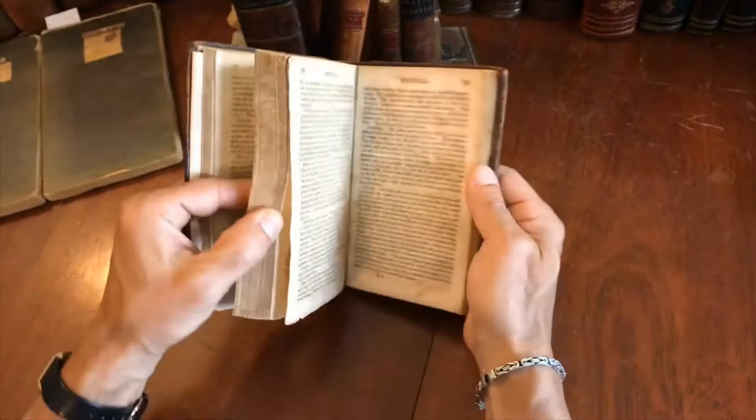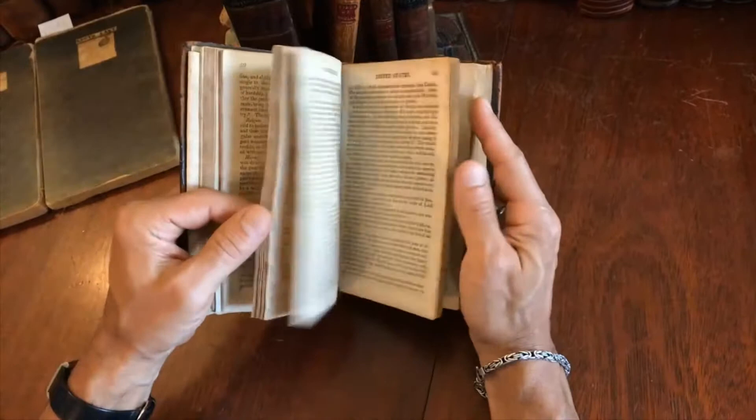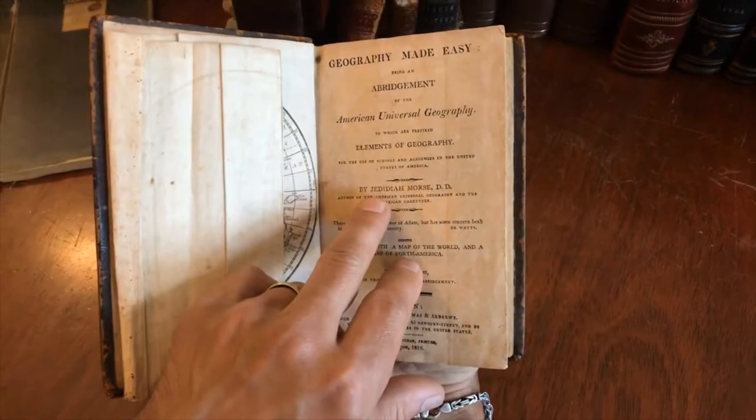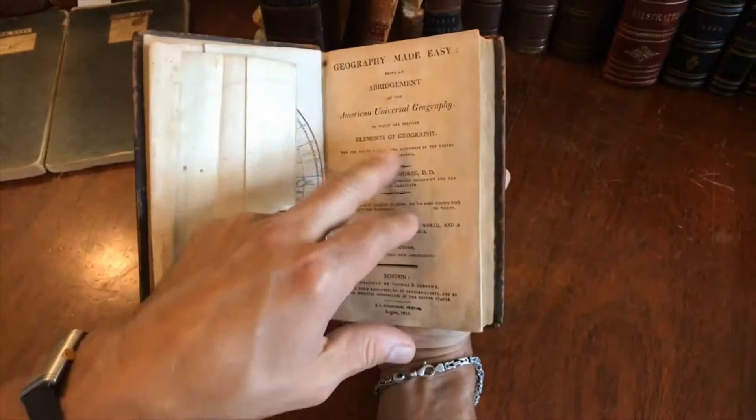This kind of toning with very vague spotting is also quite typical for American books of this era. On the title page, it is 1812, Boston, Thomas and Andrews. It's the great Jedediah Morse, the father of American geography — 'Geography Made Easy.'